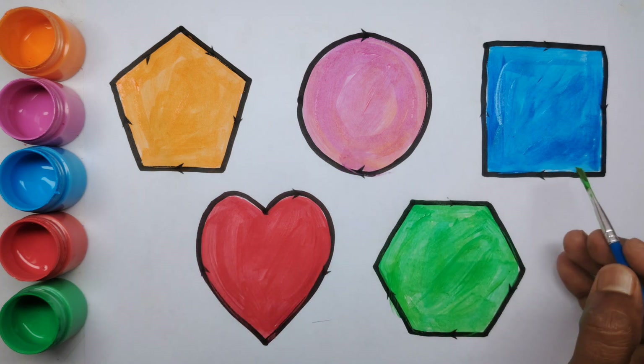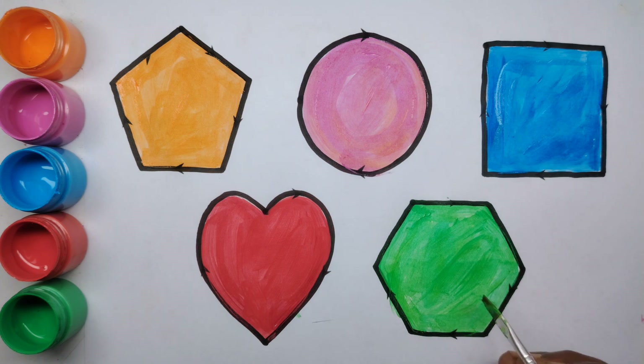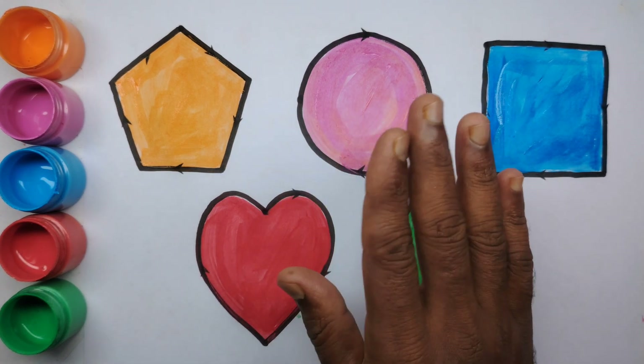Circle, square, heart and hexagon. Bye bye kids!